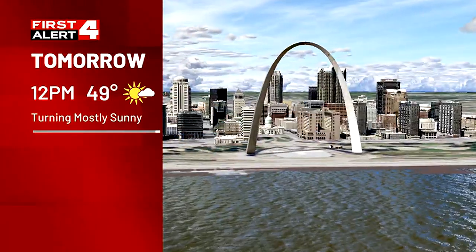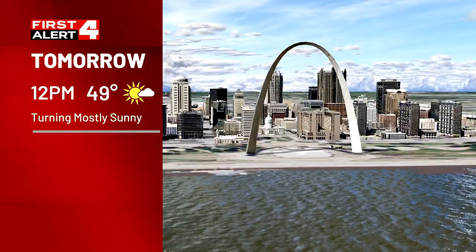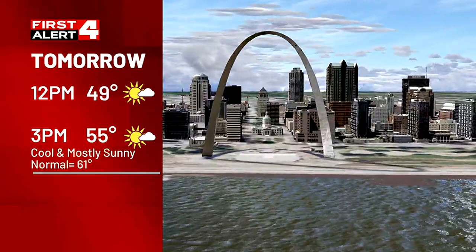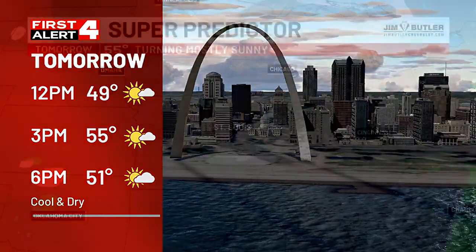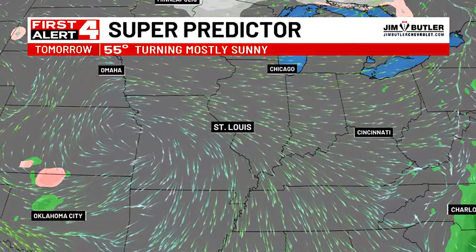This is not that unusual, but if you have some early blooming plants you want to protect, cover them up with some cheesecloth or bring them in. After that cold morning, it does turn mostly sunny — from partly cloudy to mostly sunny. We go up to about 55. It's still a cool day and below the normal of 61, but the sunshine will be nice. By 6 o'clock, 51 degrees — cool and dry for evening plans.